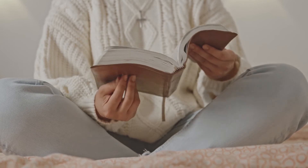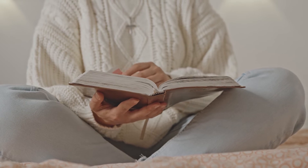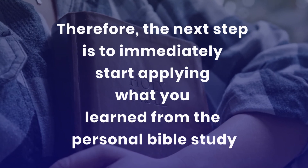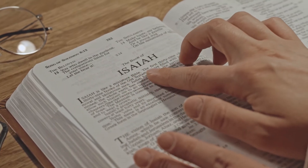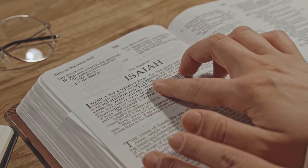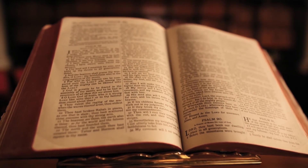The fourth step in the PAUSE personal Bible study method is to start applying what you learned from the text. You have prayed over the text, asked the right questions, and now understand the text — the next step is to immediately start applying what you learned. Studies show that when you start applying what you learn within 72 hours of learning it, it becomes part of you. In other words, a Bible study is not about acquiring head knowledge — it is about having a transformational experience in your heart.